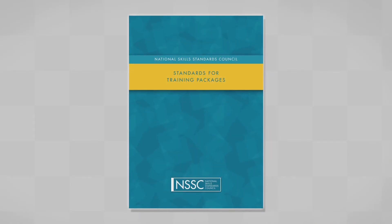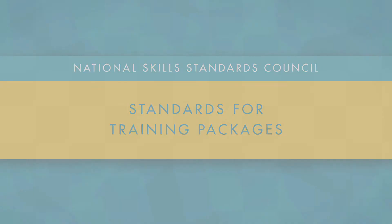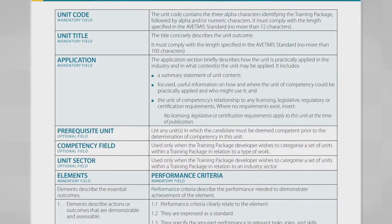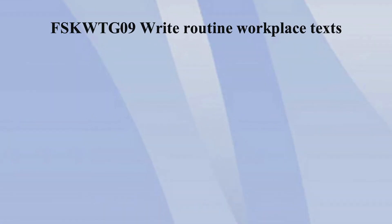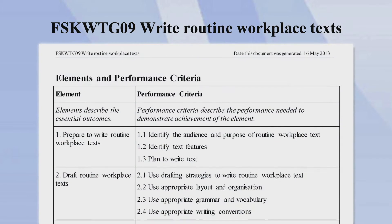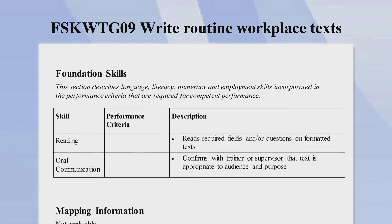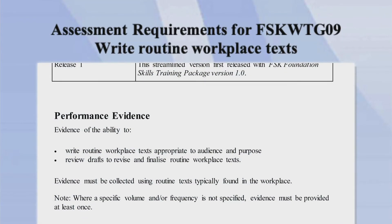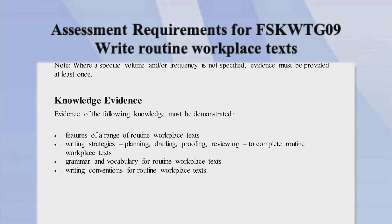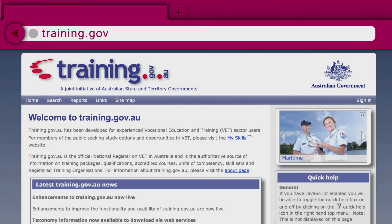The Foundation Skills Training Package conforms to the Standards for Training Packages endorsed in 2012. Units of competency have requirements described in two separate documents: the standard requirements and the assessment requirements. The standard requirements include elements and performance criteria and information about the foundation skills required for competent performance. The assessment requirements include performance evidence, knowledge evidence, and assessment conditions. These documents are available on training.gov.au.